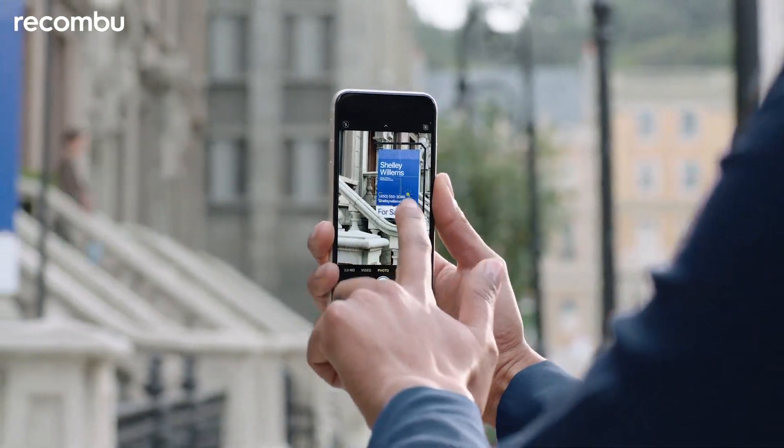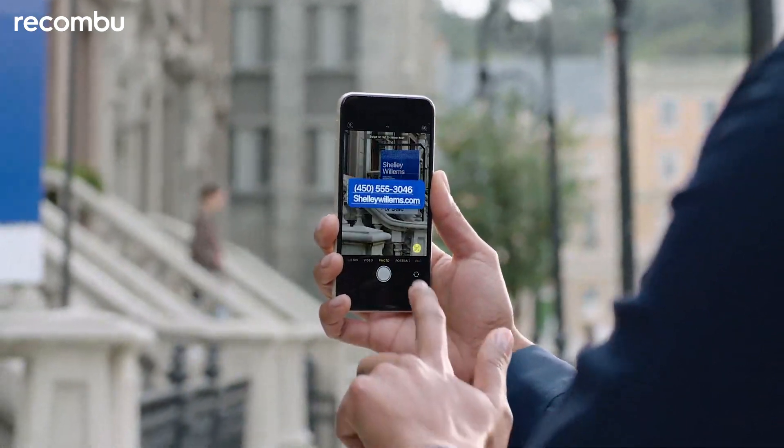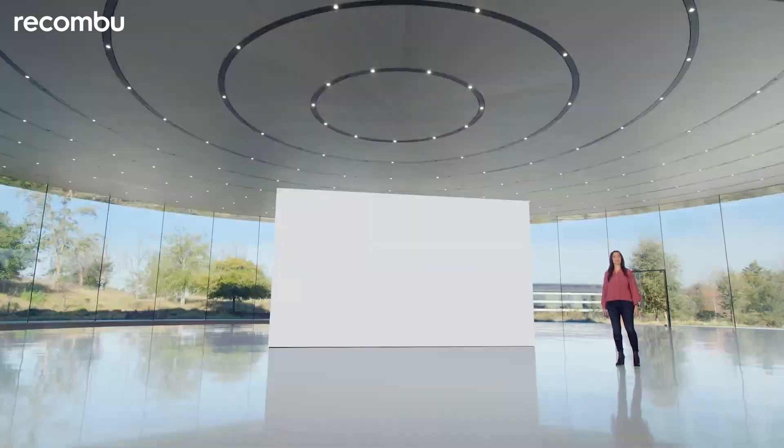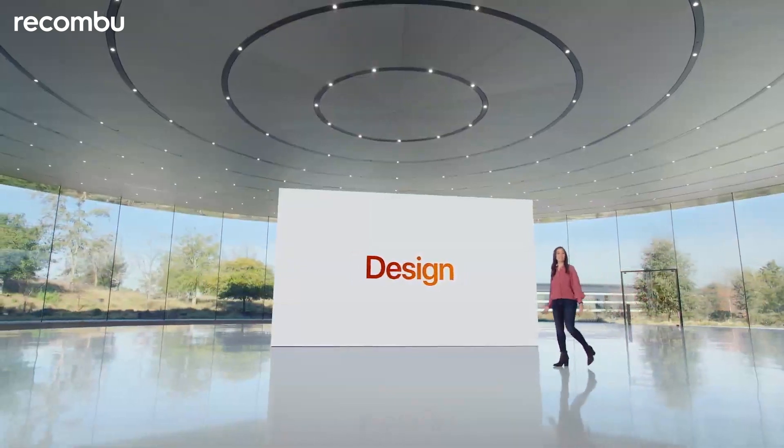Like LiveText. Point your camera at text and with a tap, you can copy it, translate it, make a call or send an email. iPhone SE isn't just powerful, it's beautiful too.